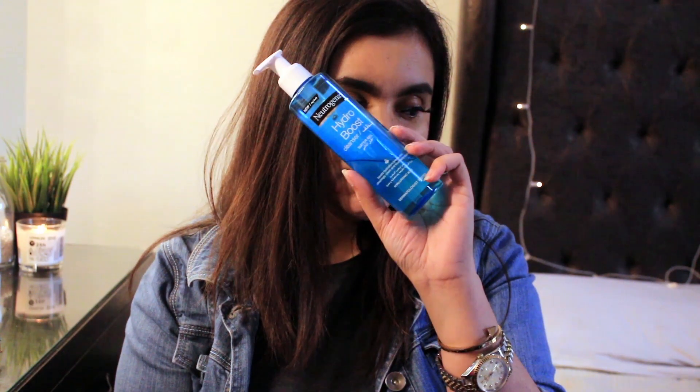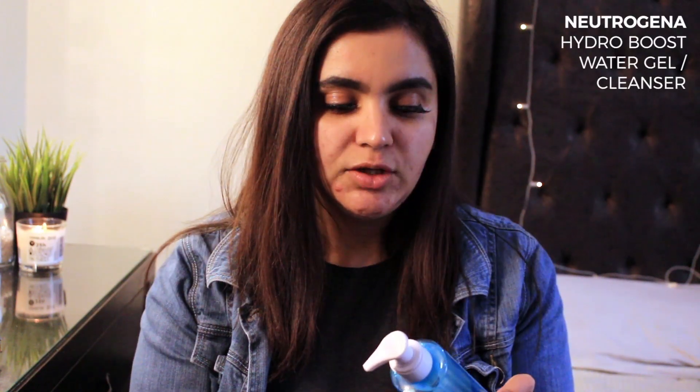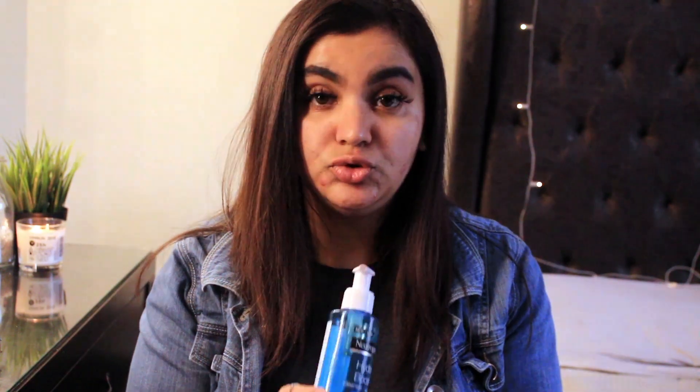The first product I want to talk about is this facial cleanser by Neutrogena — their Hydroboost Water Gel. I use this to remove my makeup and any dirt or oils from my face. Because it's so lightweight, it instantly hydrates my skin and removes all the dirt, oil, and makeup. Do give this a try — this is their new formula.